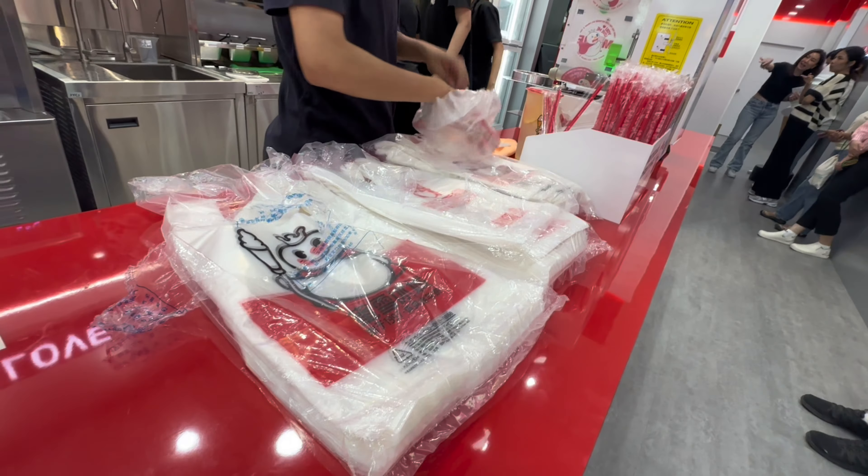Thank you for watching. Stay tuned to see my reaction to how my order turned out. You can see them making the ice cream sundae — the strawberry ice cream sundae. It comes out of the soft serve machine. You can see how they're making the strawberry ice cream — it's made with milk powder.